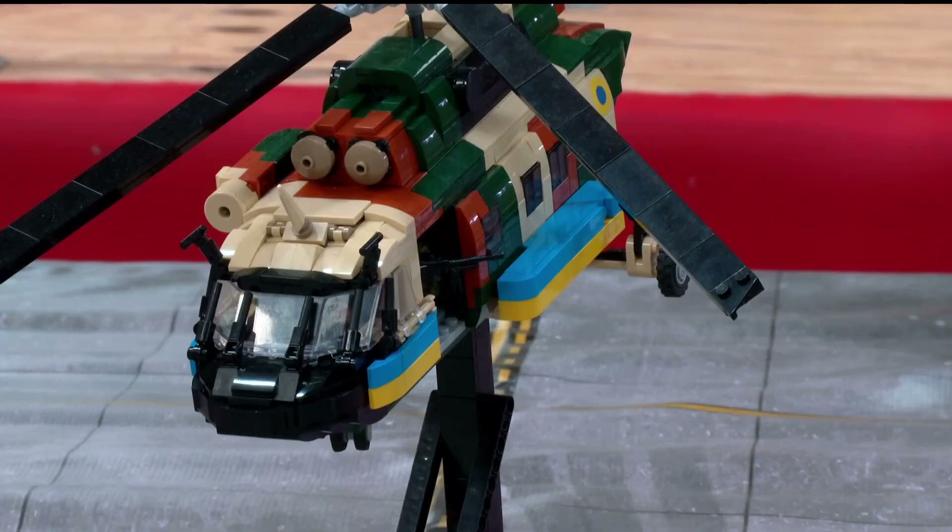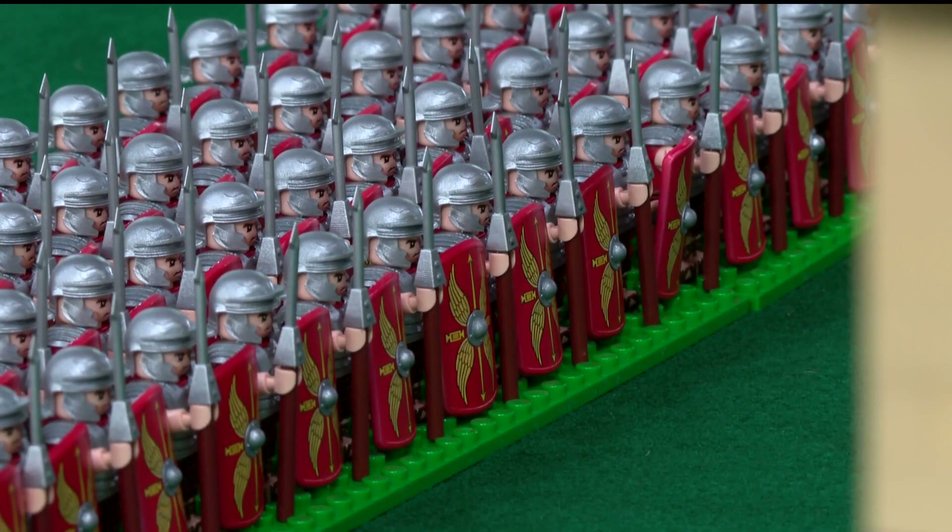Brick Mania specializes in custom military building kits, something Lego won't touch. It's been part of the company's policy since back in the 40s. Shortly after World War II, they decided they didn't want to have anything to do with the military.